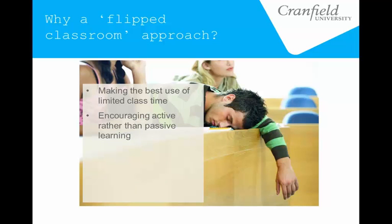Encouraging active rather than passive learning — a flipped approach is definitely about getting students into a more active frame of mind, particularly during face-to-face time, rather than just sitting and absorbing information. A flipped classroom approach relies quite heavily on online materials and technology-enhanced learning. For a technology-focused university like Cranfield, we probably have a responsibility to make the best use of technology that we can if we're going to make that claim.